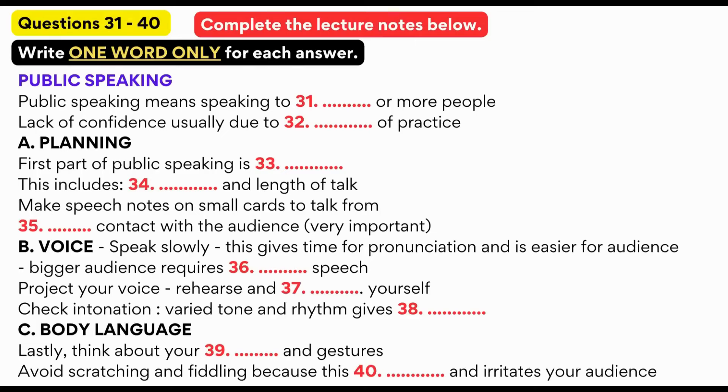Good afternoon, everybody, and welcome to the first in a series of talks we have arranged for the Overseas Students Association this semester. Dr. James has very kindly agreed to speak to us today on the topic of public speaking, and judging from the large numbers of you here, it's clearly a subject of great interest and relevance.